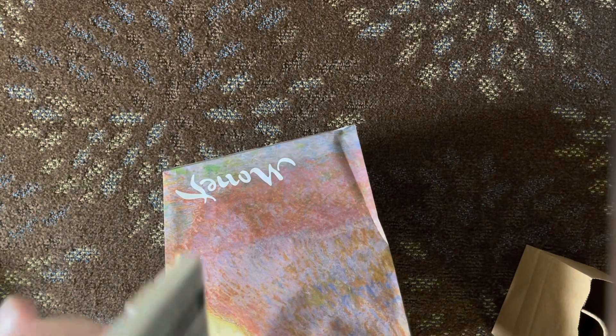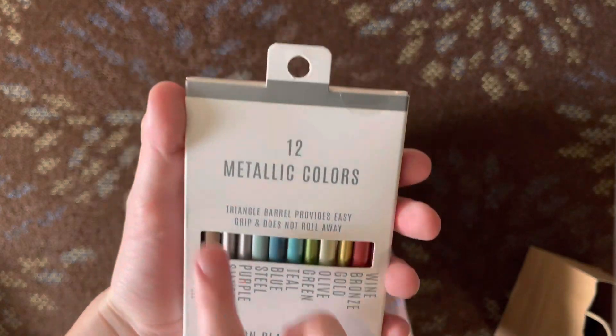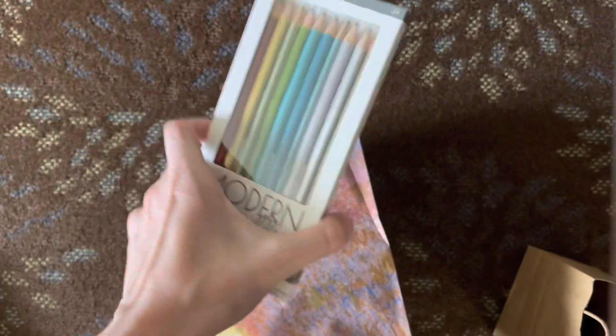And since I said I like colored pencils, I also got a set of Modern Metallics. They're in a triangle shape, which is unique, but I'm excited to try these out as well.